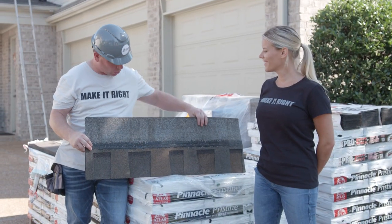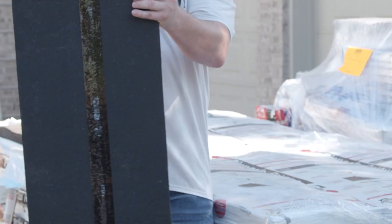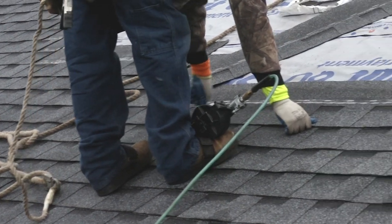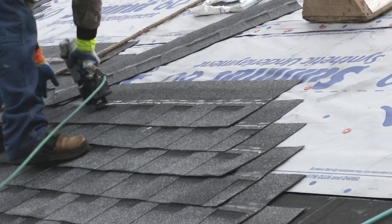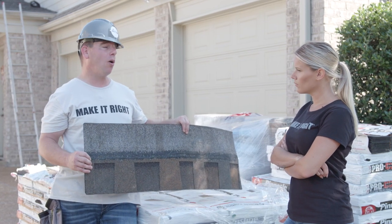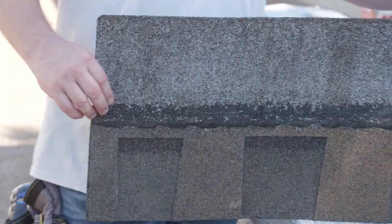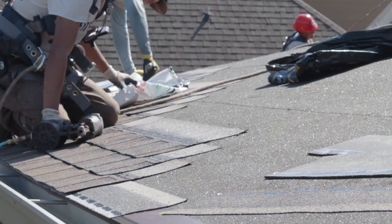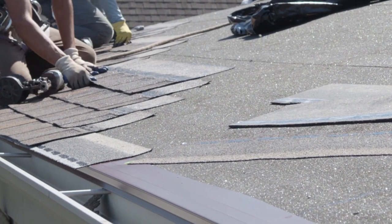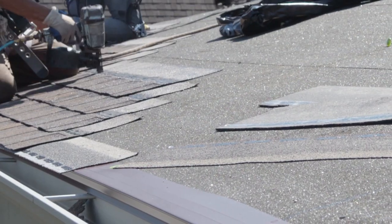Another great thing about this shingle is the nailing strip — that's where it overlaps. This shingle has an inch-and-a-half nailing strip, much larger than traditional shingles. The guys have to hit this nailing strip; if they don't, it's called high nailing, and it's an improper roof installation technique that automatically voids your warranty. With this larger nailing strip, it's much easier to hit, and it only requires four nails per shingle as opposed to the traditional six. Not only fewer nails, but actually fewer penetrations going into your roof decking — less chance for water to enter your home.